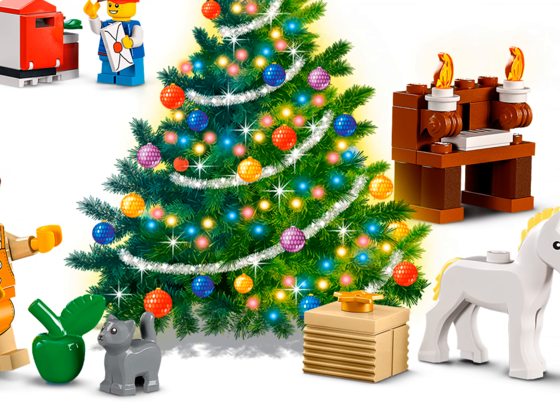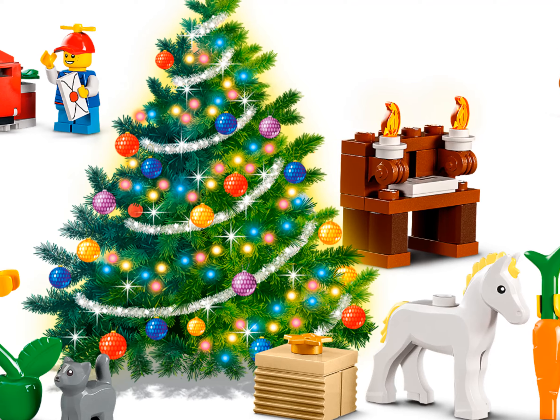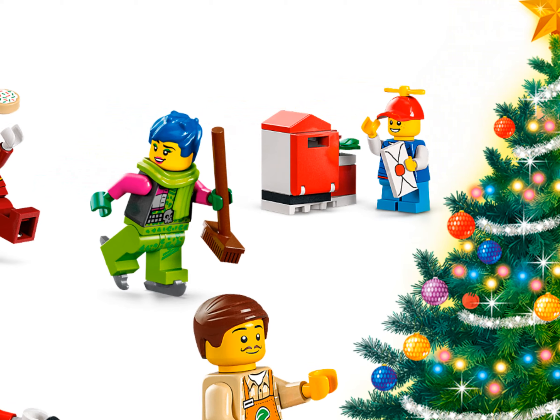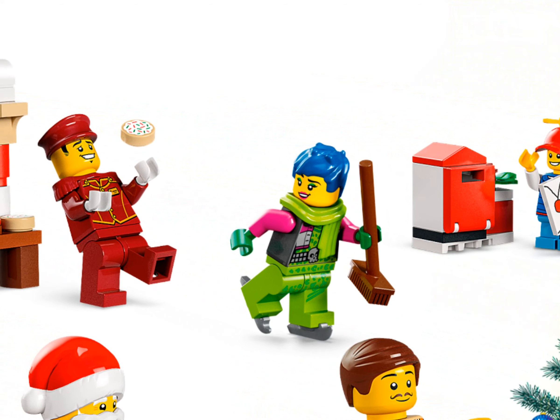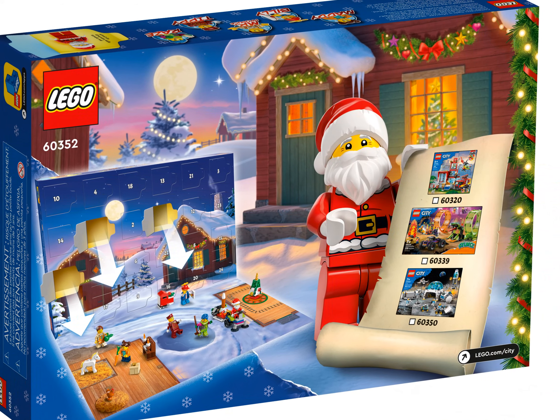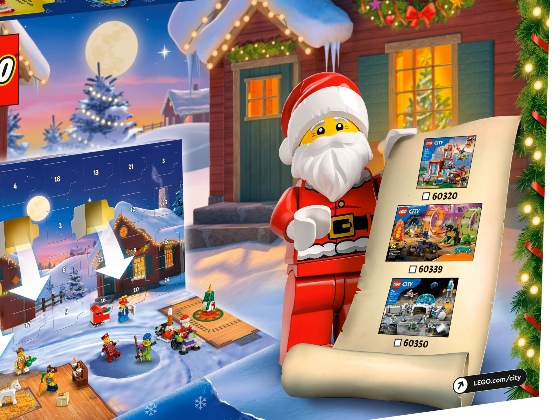Featuring five LEGO City Adventures TV series characters, minifigures include LEGO City TV characters Billy, Matty, Mr. Produce, Tip, and Raise, plus a Santa minifigure. Kids can fold down the back of the calendar to set the scene for imaginative adventures in a winter wonderland.